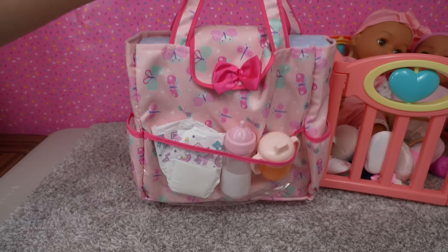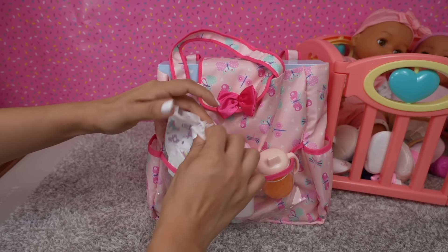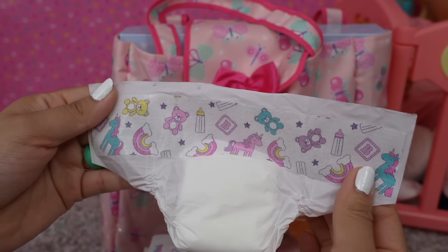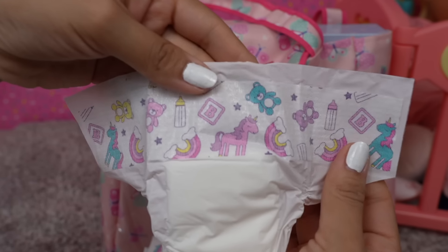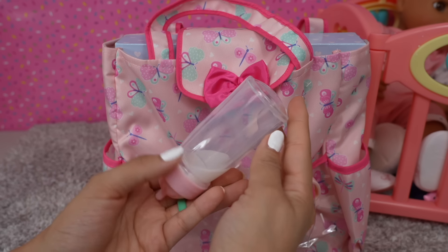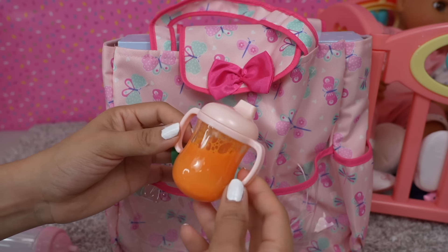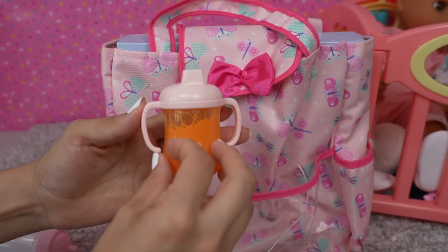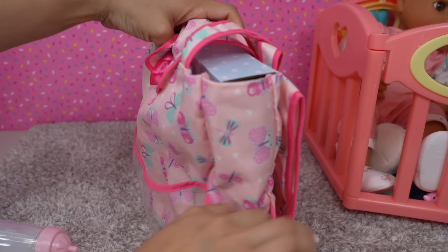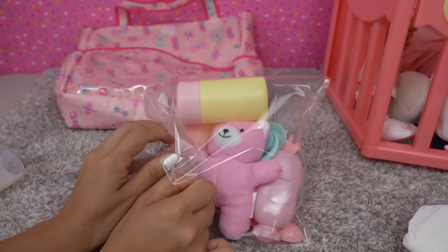While the babies play, let's check out the new diaper bag — it is super cute! So here we have two diapers; look at the design — there's a unicorn, a rainbow, and a teddy bear. Super cute! We also have a magic bottle where the milk appears and disappears, and a sippy cup with orange juice. In the front there's a clear pocket for storage and two side pockets for the bottles.